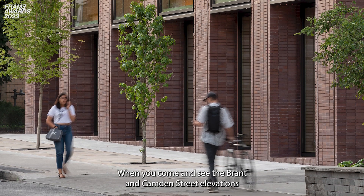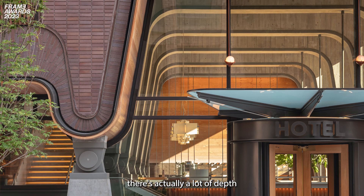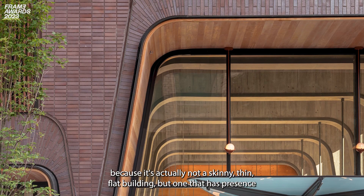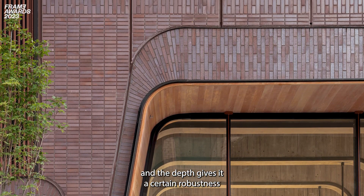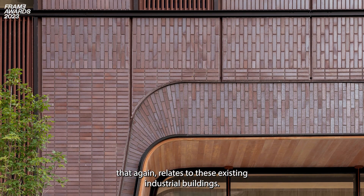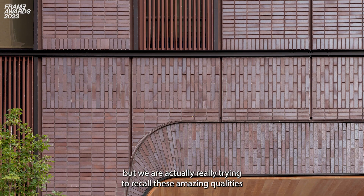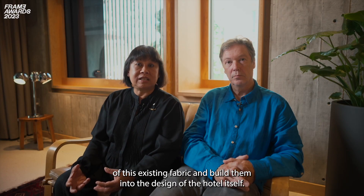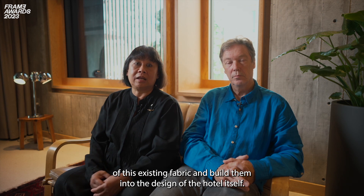When you come and see the Brandt and Camden Street elevations, there's actually a lot of depth because it's not a skinny thin flat building but one that has presence. The depth gives it a certain robustness that again relates to these existing industrial buildings. So we're not designing an industrial building, but we're really trying to recall these amazing qualities of this existing fabric and build them into the design of the hotel itself.